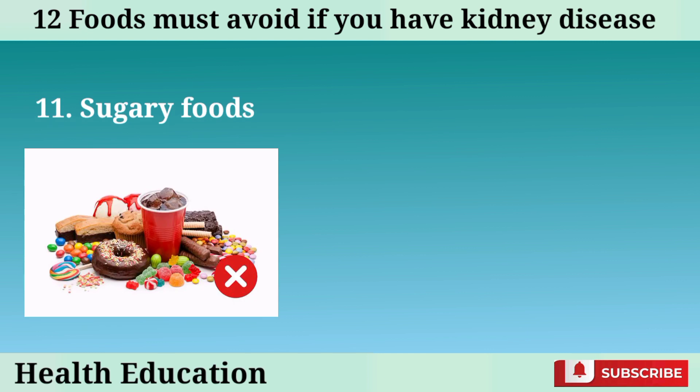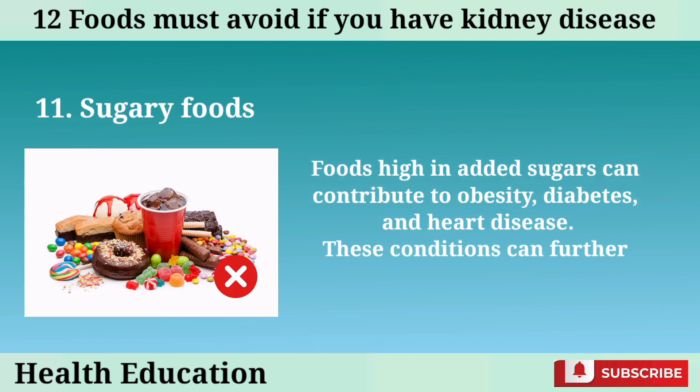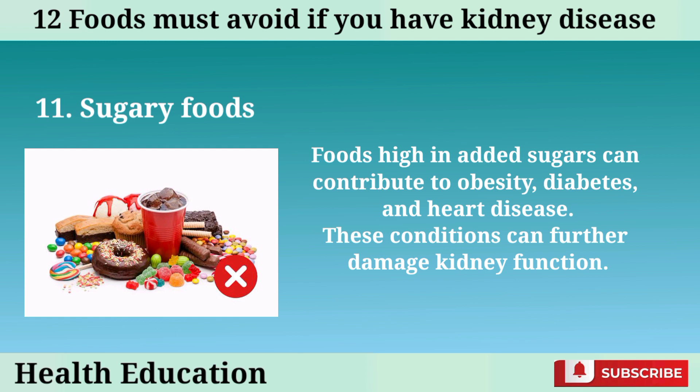Number 11: Sugary foods. Foods high in added sugars can contribute to obesity, diabetes, and heart disease. These conditions can further damage kidney function.